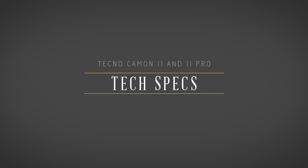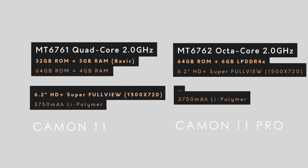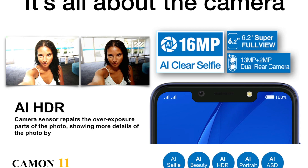The Camon 11 will come with a quad-core Mediatek CPU clocked at 2.0 GHz, while the Camon 11 Pro comes with an octa-core CPU clocked at 2.0 GHz as well. The Camon 11 will have an option for 32 GB of internal storage with 3 GB of RAM, and also another variant with 64 GB of internal storage with 4 GB of RAM, while the Camon 11 Pro will have 64 GB of internal storage paired with 6 GB of RAM.